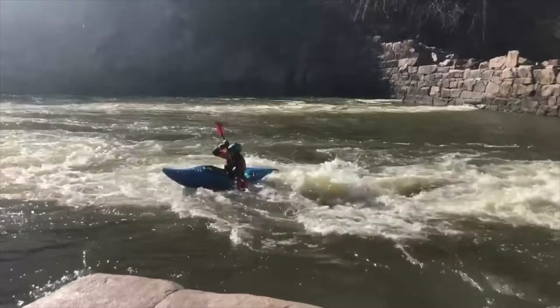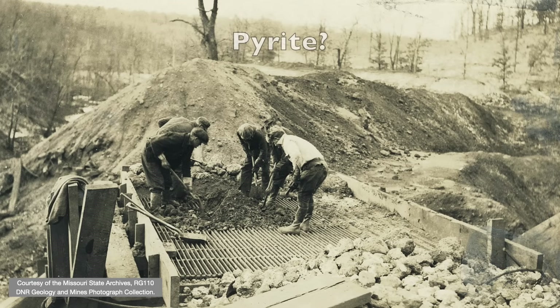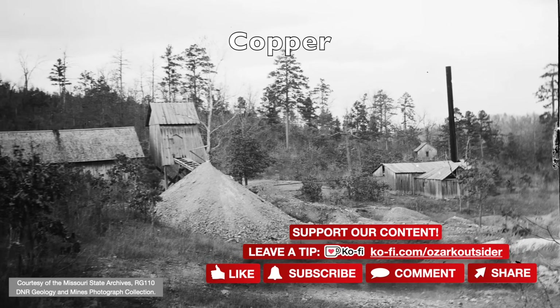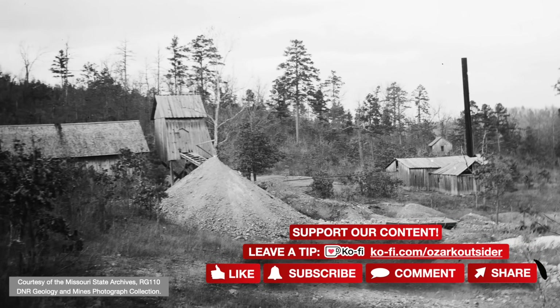It's certainly worth a visit today. We hope you enjoyed this exploration of Missouri's mining history. There is more geologic backstory and other interesting content elsewhere on our channel. Our thanks to all those who've supported us with tips via Ko-fi or the thanks button below the video, and in all other ways.